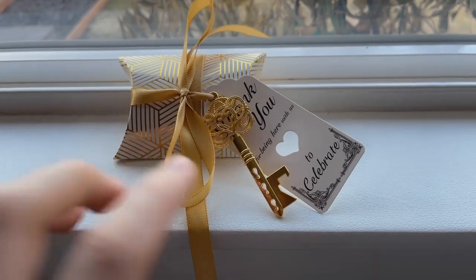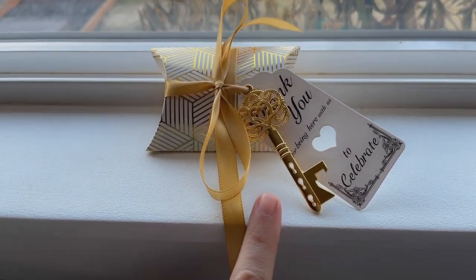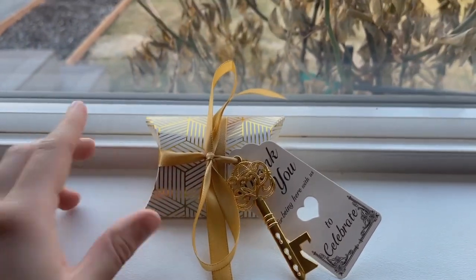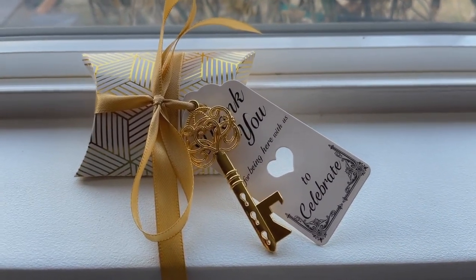Especially with this one — and most of the products on their page — they have these bottle opener keys, which are great and actually work. With this set you also get a little box, so if you wanted, you could add some candy in there, just something your guests can enjoy right away.